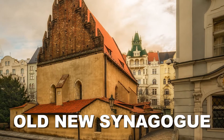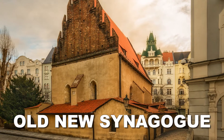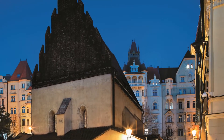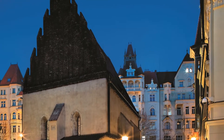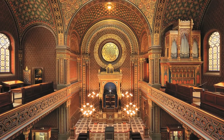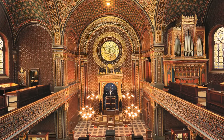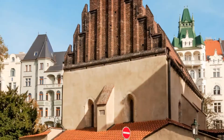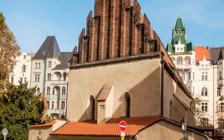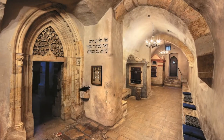The Old-New Synagogue is also the home of Prague's Golem, or so legend has it. In the 16th century, Rabbi Judah Loew created the Golem from clay and animated it with breath and a parchment bearing instructions placed in its mouth. When the Golem went mad and became aggressive, the rabbi returned it to clay, stating that when hard times for Jewish people came again, the Golem could be reawakened.